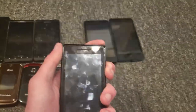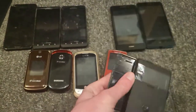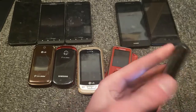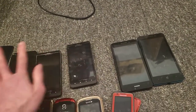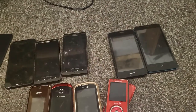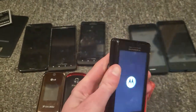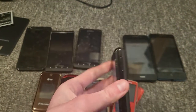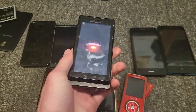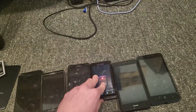This is a Motorola Droid and it works perfectly fine. These two are running Android 2.3.4, and then this one's running Android 8, and this one is running Android 2.2. The digitizer works, which is really nice. This thing works perfectly fine, holds a really good charge, and boots up pretty fast.